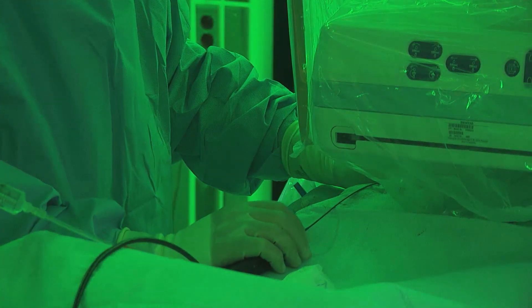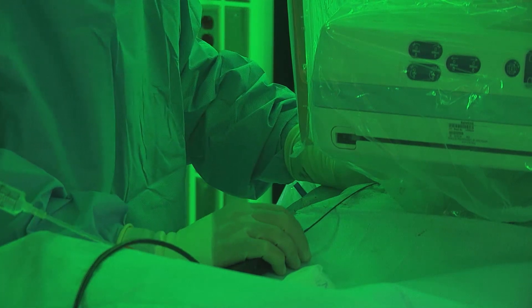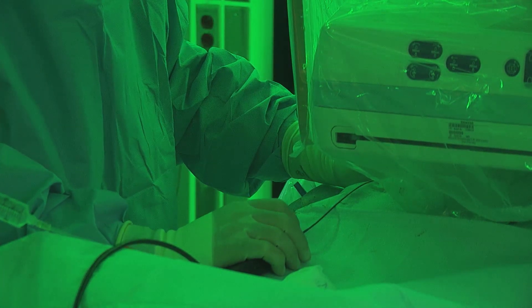So by using the Ocelot catheter, we're able to actually prevent limb loss and lower amputation rates by offering the latest technology.